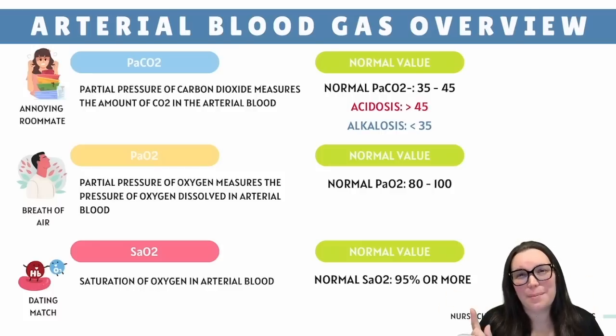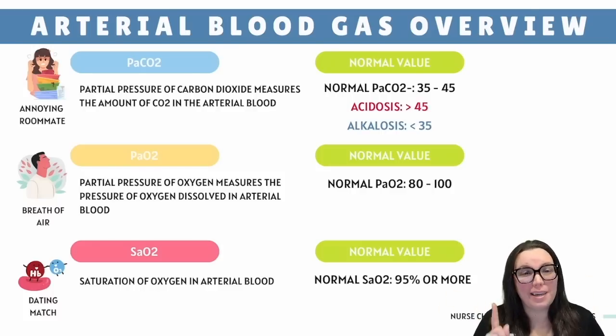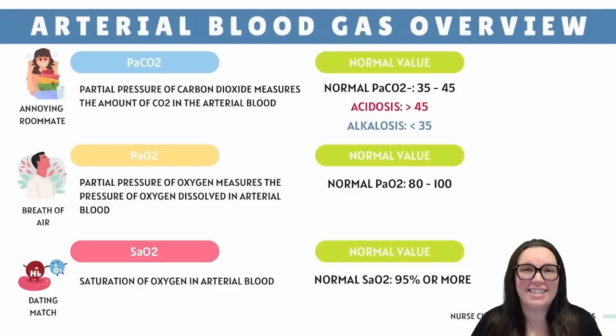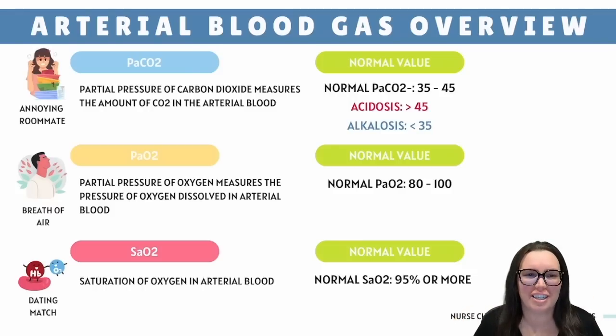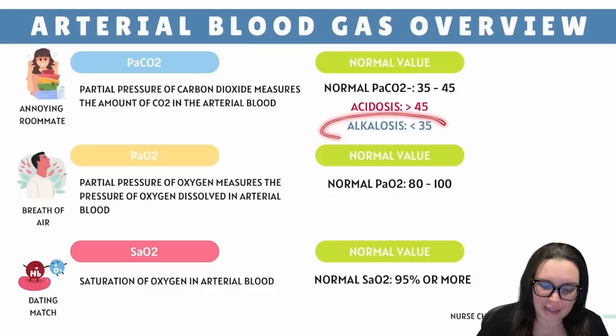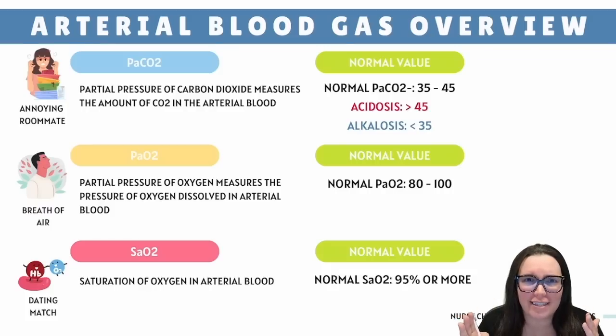Now let's talk about our gas kings, PaCO2 and PaO2. For these two gases, the P stands for partial pressure and the A stands for arterial. Starting with PaCO2, we measure the carbon dioxide pressure found inside your arterial blood. CO2 is like that annoying roommate that just refuses to do the dishes. Too much of it — meaning above 45 — and we're looking at a very cranky and acidic mess inside of our blood. If we have too little, meaning less than 35, it's going to be like a ghost town inside your bloodstream.